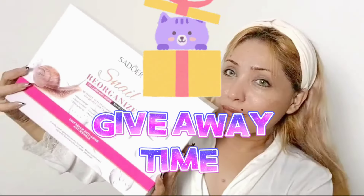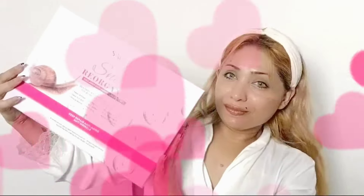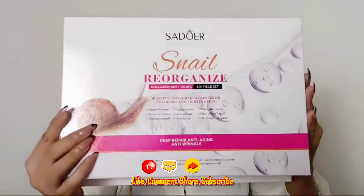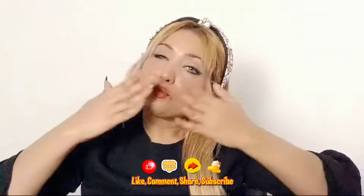Now let's talk about how you can enter the giveaway. In the comment box, mention your favorite skincare product and make a comment randomly, then tag a friend. After that your parcel will be sent. That's all for today — bye bye!